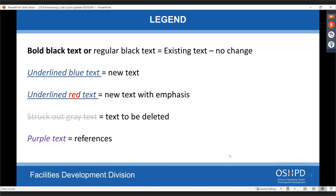Some basics today: we tried to color coordinate what's changing. Bold or regular black text is existing with no change. Underline blue text is what we're adding to the code. Underline blue with a red word is just for emphasis. Gray struck-out text is the old language — sometimes useful to see what it used to say. Any purple text is just for reference, such as pulling a definition.